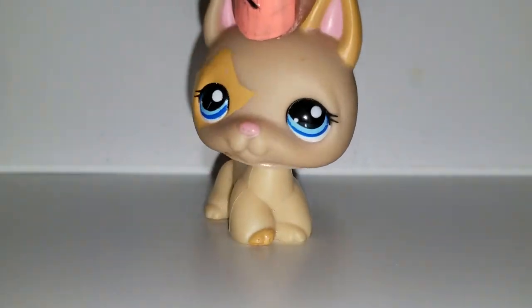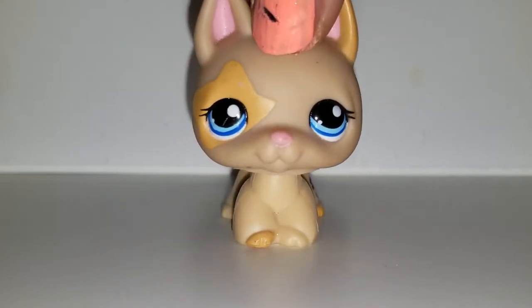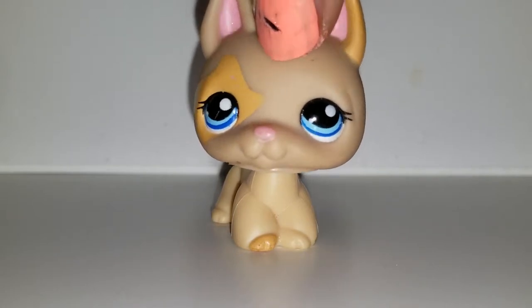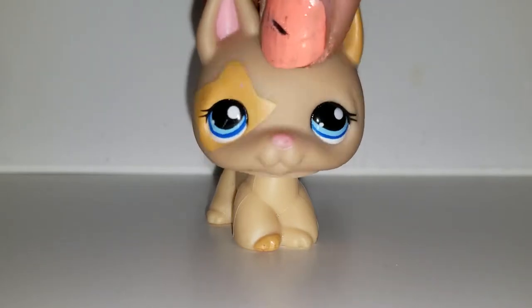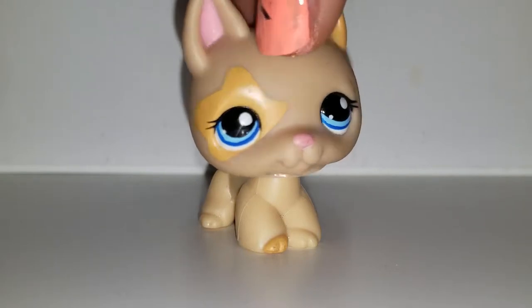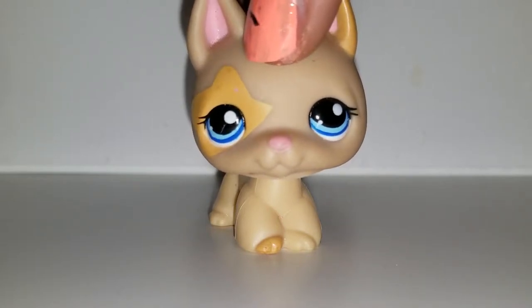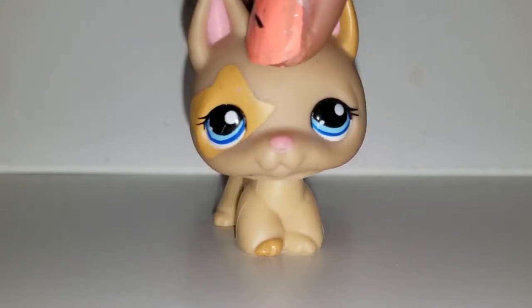Hello everyone, my name is LPS Finland and welcome back to a new video. I haven't posted in a long time — that's because I haven't had any real reason to post. I sadly lost Finny, my boxer pet shop, and don't know what happened to it. But I'm going to go ahead and show you my pet shops that I just recently got.